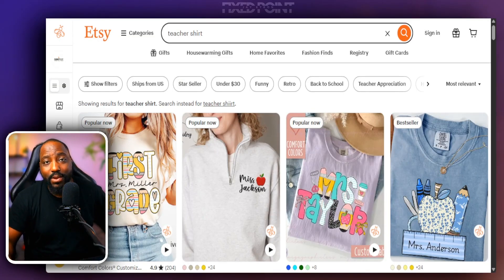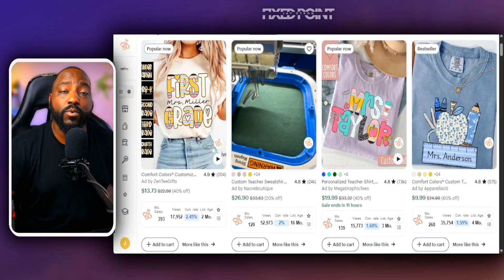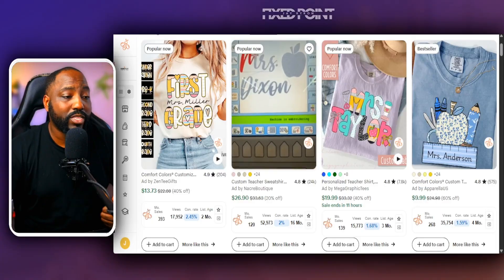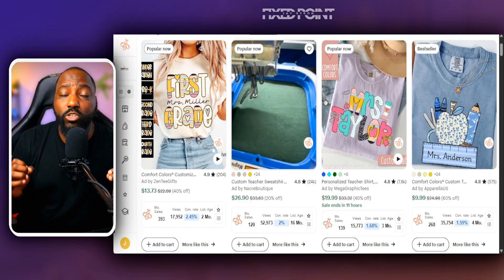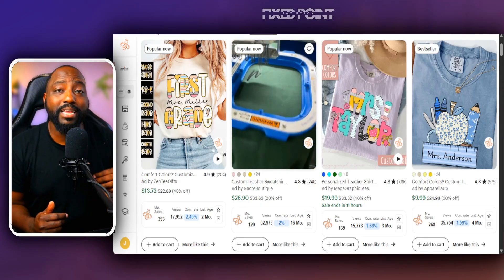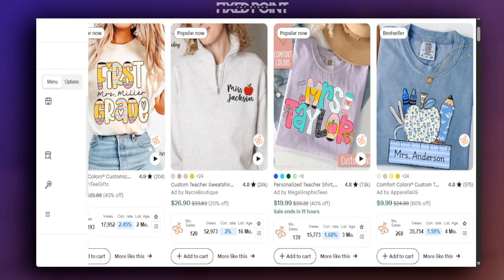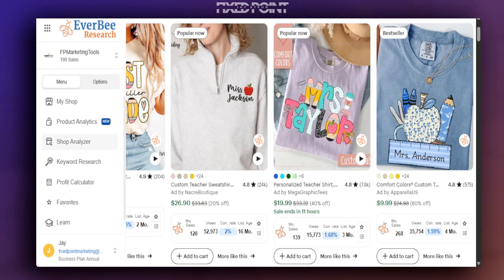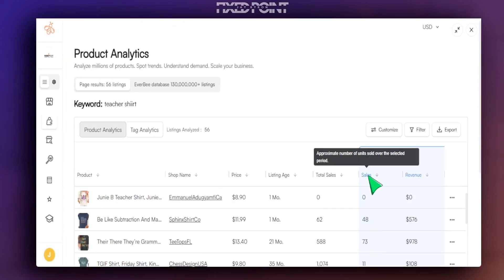I like to target people, professions, occasions, and seasons — today we're talking about professions, which can be done for any profession, like a nurse shirt or a teacher shirt. From here, we want to go further and do research to see, number one, how many products have sold for this particular listing, and most importantly, when was this product released.